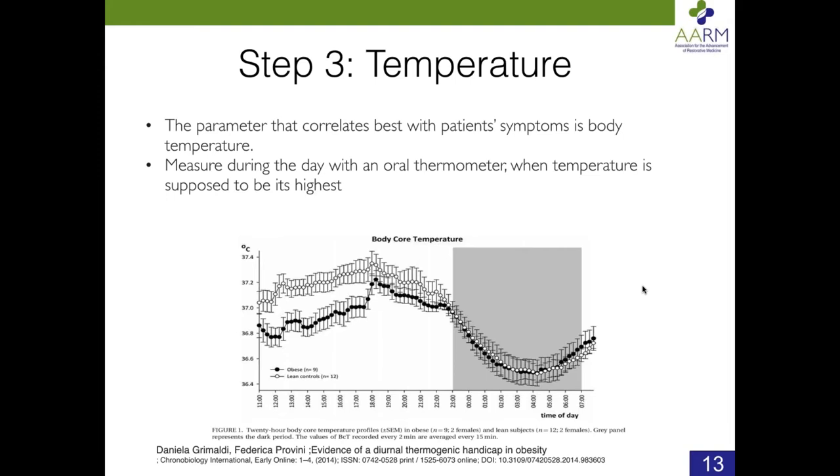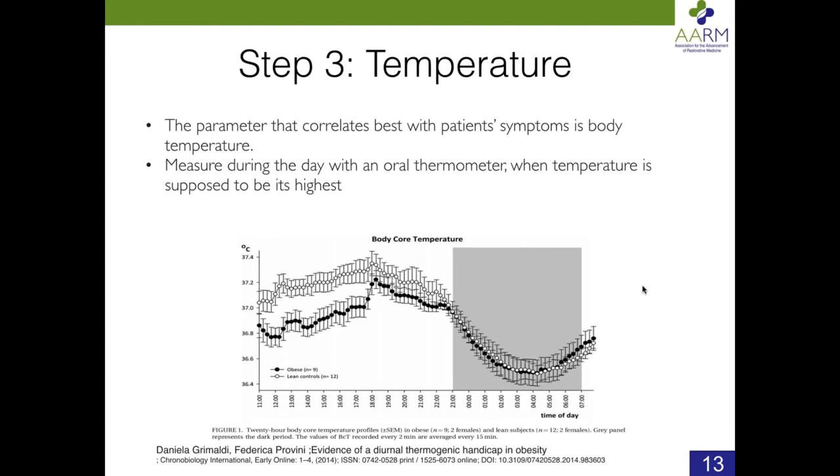That's why we have patients measure their temperatures every three hours, starting three hours after they wake up, times three — to get sample temperatures in that range. We've been doing that for 20 years, because that's when temperature readings are most predictable and when people are having their symptoms the worst. You can also take temperature when a patient is having their worst symptoms and when they're feeling their best, so they can start making the correlation. We take it with a Gerotherm thermometer — it's an alloy of gallium, tin, and other metals, not mercury, available at any pharmacy.